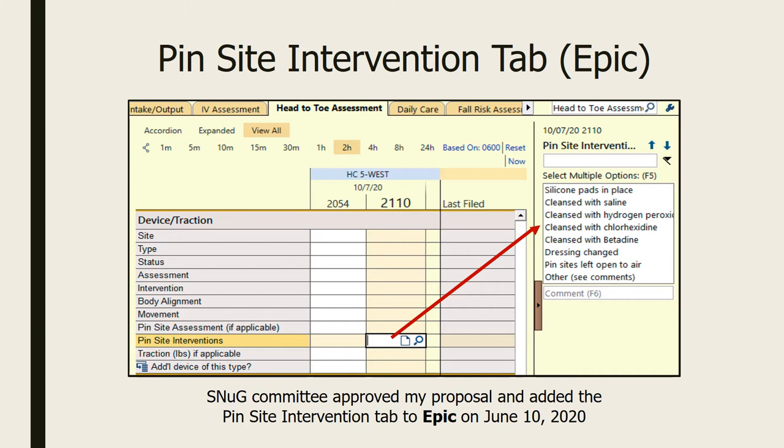For proper documentation, the UCI and UCSD shared governance committee approved my proposal to add a specific pin site care intervention tab to our electronic medical records. This way, we can document and more easily track care.